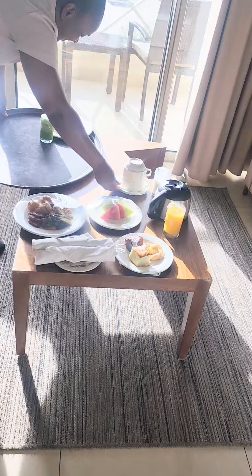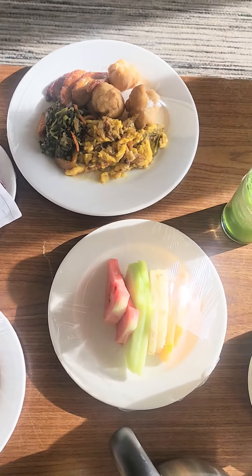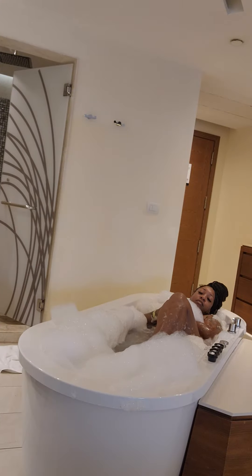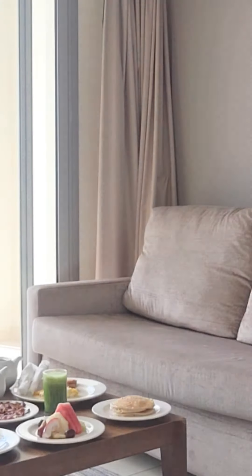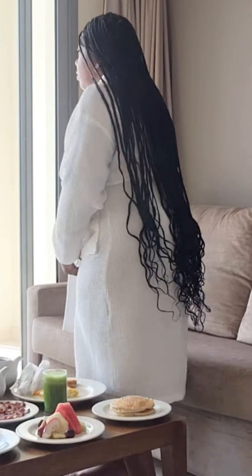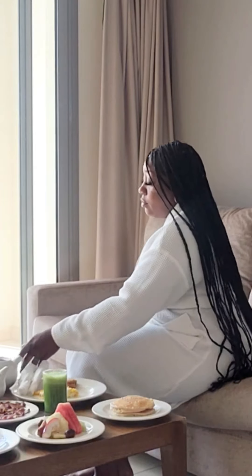I just wanted to show you guys my room. It is absolutely beautiful. I definitely ordered room service practically every day and it was so good. I made sure to take plenty of time for self-care and just take it all in and enjoy my vacation. And now here is the room tour.